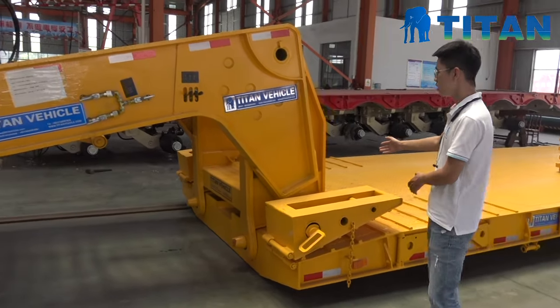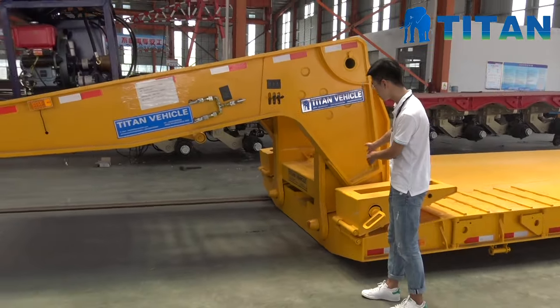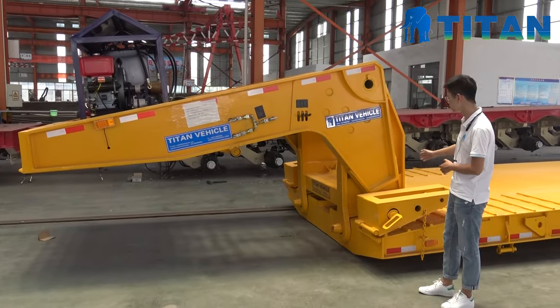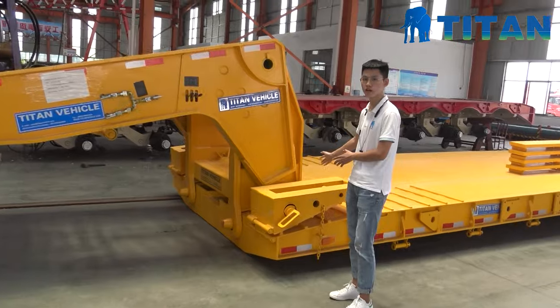You can see here, the Ghost Neck could be detached from here and so the heavy duty machinery could load in from the front part.